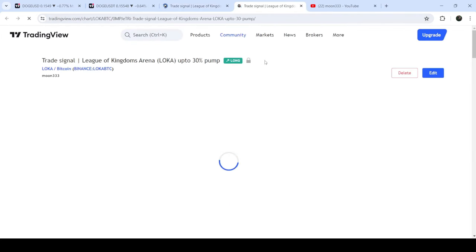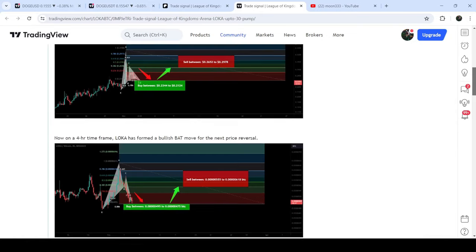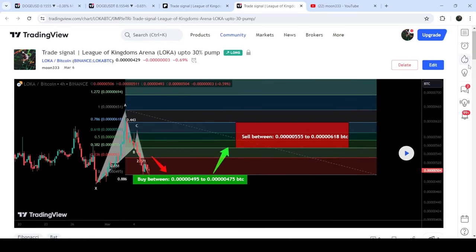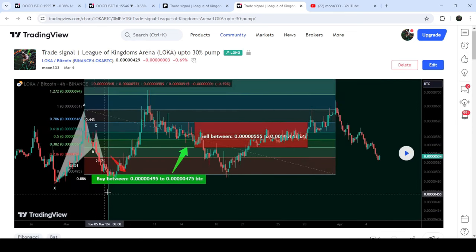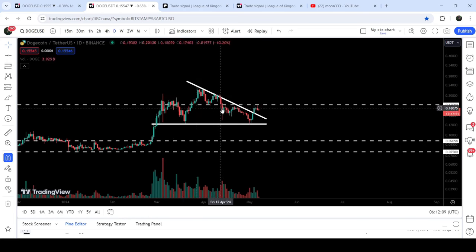On the chart you can see when I shared a signal — for example, this one was shared on the 6th of March 2024. You can also view the complete trade setup with the buying zone, sell targets, and stop loss. To see how the price moved after sharing this signal, you click the play button, and it will show you how the price moved up from the buying zone and rallied to the sell targets.